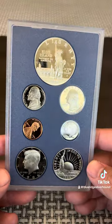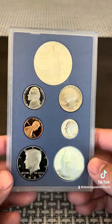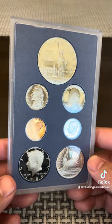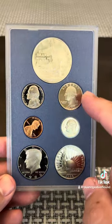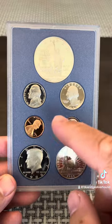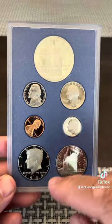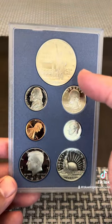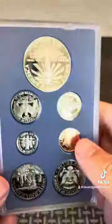The going market for these right now is right around $30. They have dropped down considerably in the 37 years that these have been in existence. But what it is, is this is a regular proof set. You have the regular proof set coins for that year: the Lincoln cent, nickel, dime, quarter, and half dollar. But they also included the two main modern commemoratives, which is the Statue of Liberty on these.